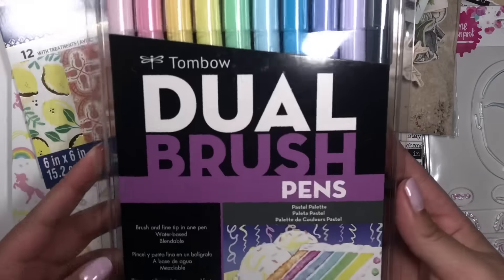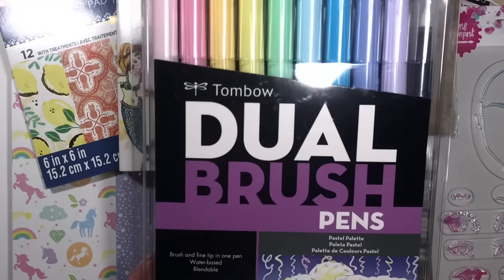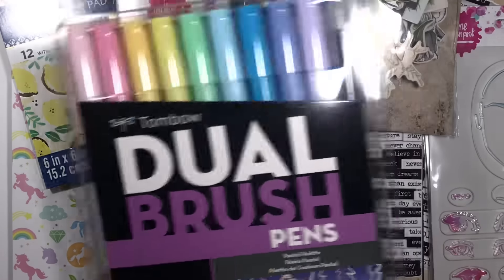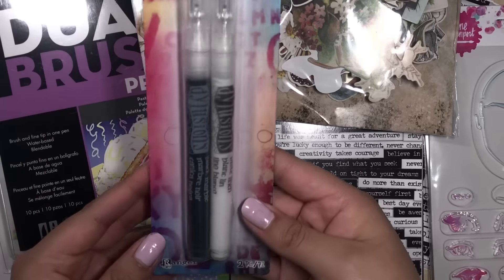I picked up these dual brush pens and I had to get the pastel ones of course. I don't remember how much these were but I know they're on sale. I also got these paint pens.